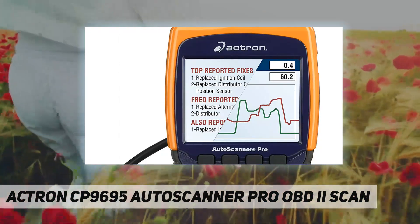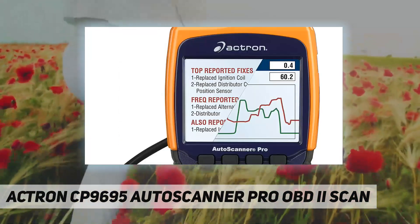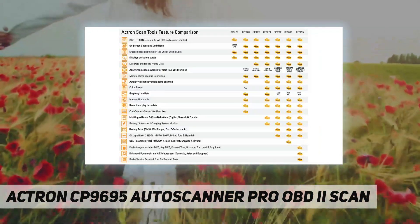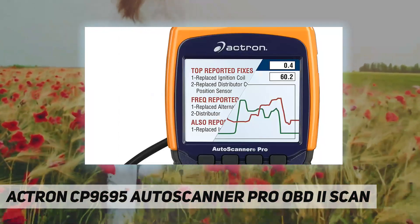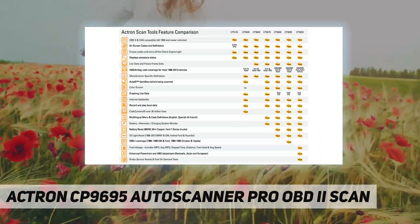The Auto ID feature automatically populates the tool with vehicle data for most 2000 and newer vehicles. Reset oil lights, check engine lights, or perform a battery life reset. View all modes of OBD2 global data including Mode 6, and monitor battery, alternator, and charging systems.